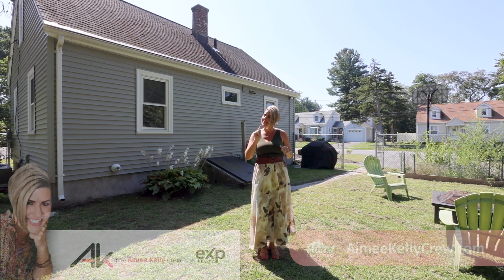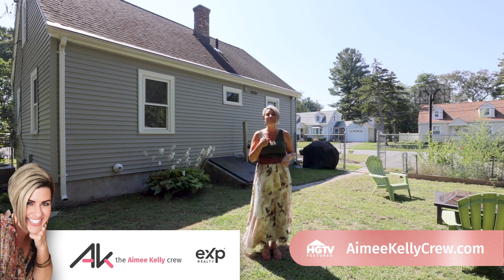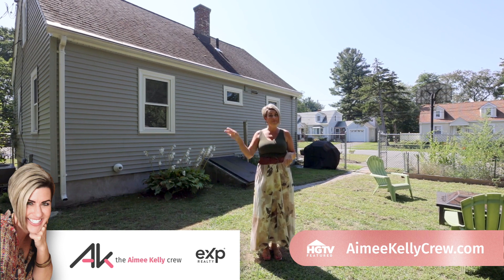This is a rare gem at this price point, so don't wait too long. I'm Realtor Amy Kelly, and until next time, happy house hunting!